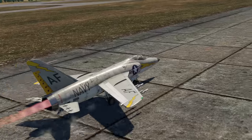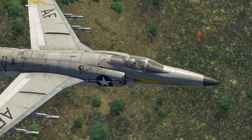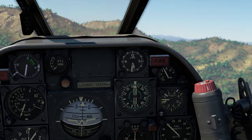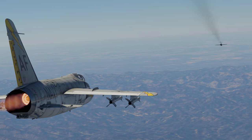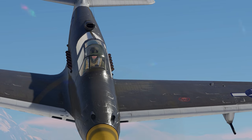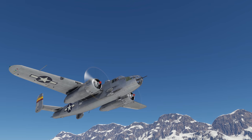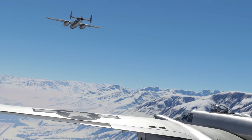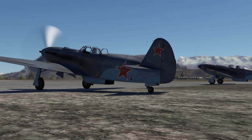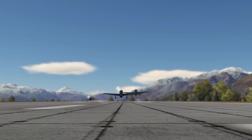Modern combat aircraft are usually extremely sophisticated technological marvels made with expensive materials and fitted with all sorts of highly advanced avionics and smart weapon systems. In other words, they cost a lot, with only a few countries being able to field a few of them. But if we went back to the times of piston airplanes, you'd see a completely different picture — thousands of fighters and bombers waiting in their hangars for their time to shine. Today, we're going to speak about the most produced military aircraft in history.